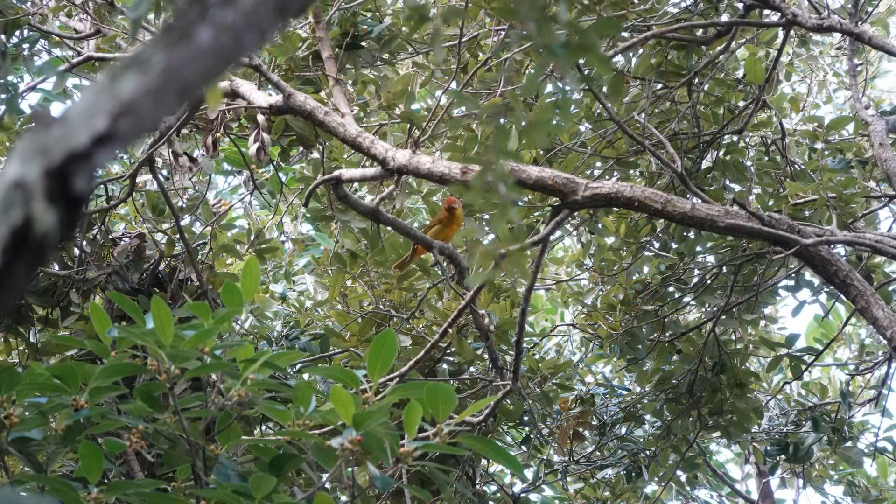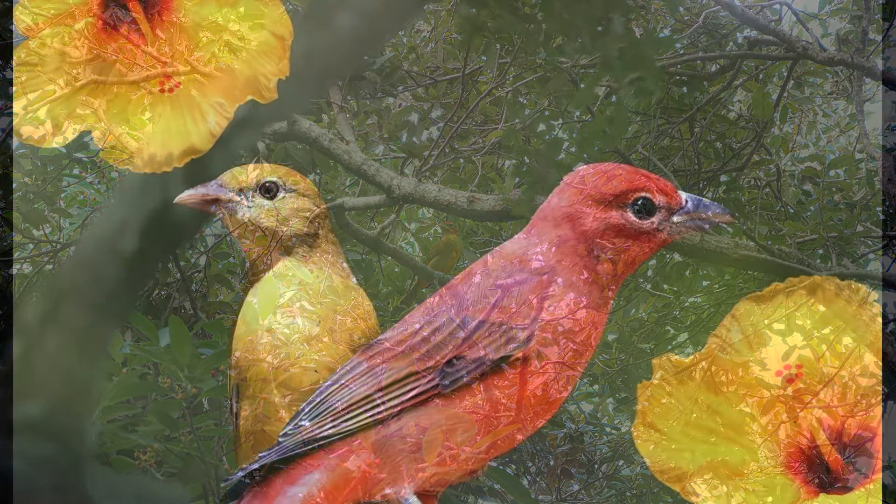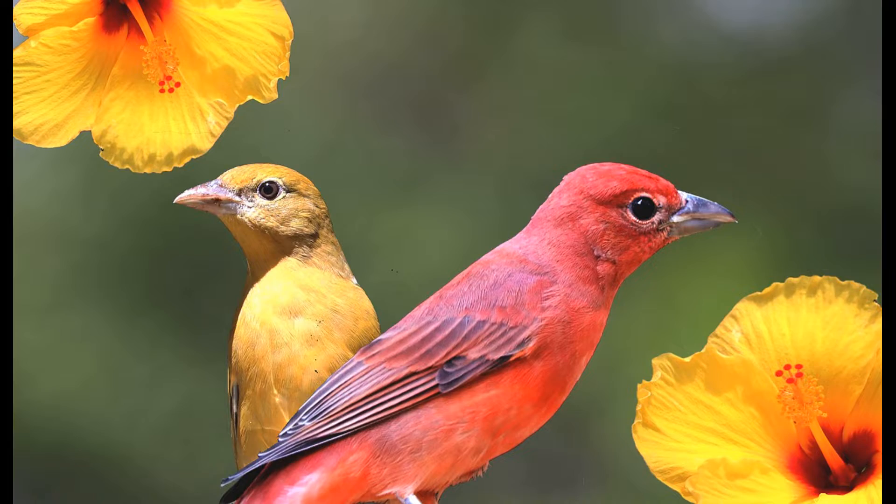It's amazing how these birds make it through such a long flight. It's pretty crazy and pretty amazing how they do this.